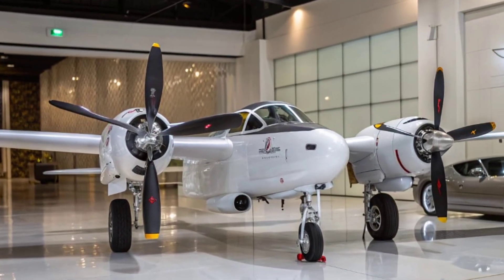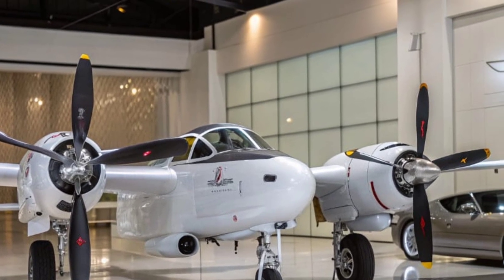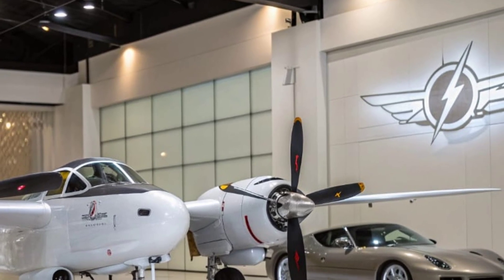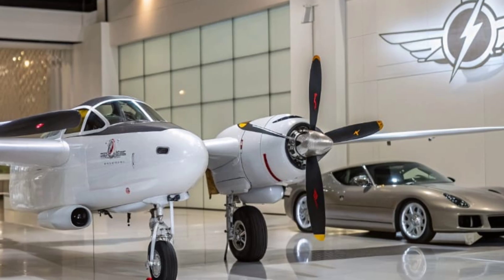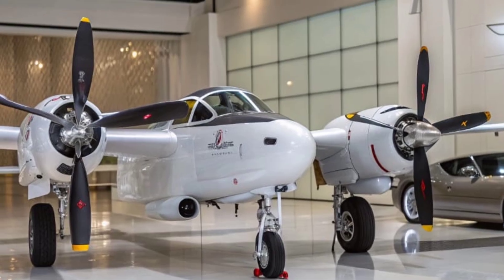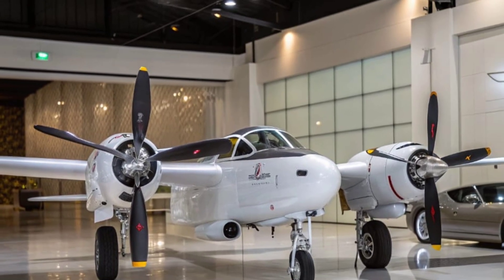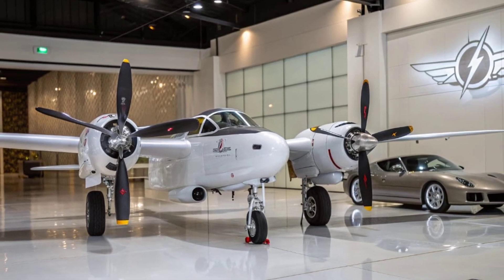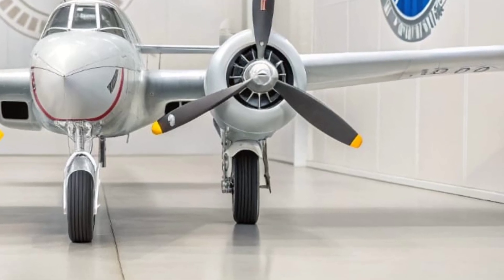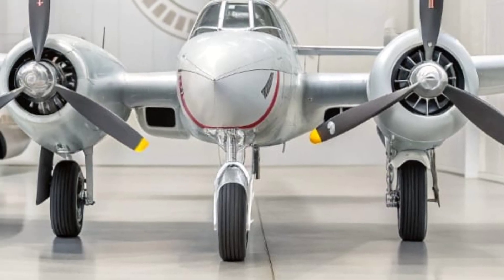Welcome to our channel. Today, we're diving into one of the most legendary aircraft ever built: the Lockheed P-38 Lightning. A true marvel of engineering, the P-38 wasn't just another World War II fighter — it was a technological leap that changed the skies forever. Even in 2025, more than eight decades after its first flight, the Lightning continues to capture the imagination of aviation enthusiasts, engineers, and historians alike. So buckle up, because we're about to explore what made the P-38 so special — from its groundbreaking design and battlefield brilliance to its enduring legacy today.